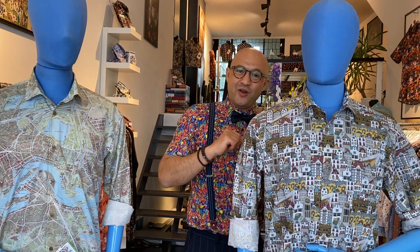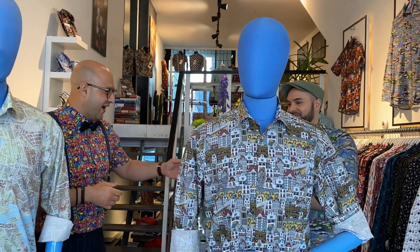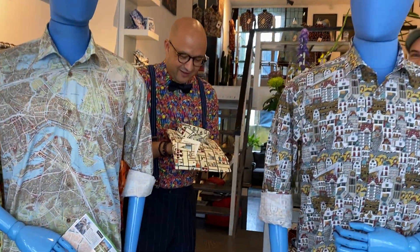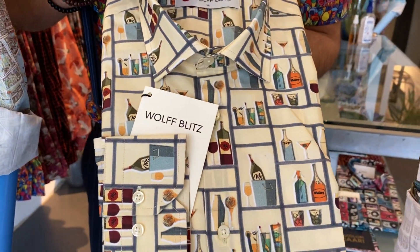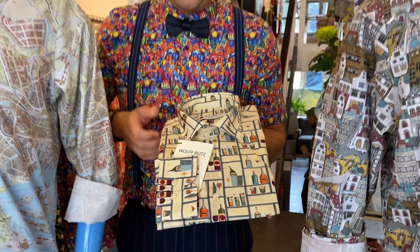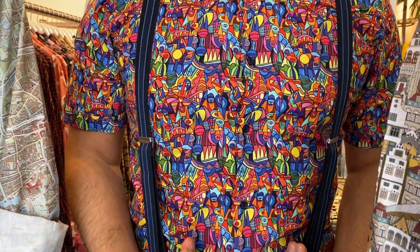We also have a non-preorder shirt — my colleague Andre is bringing it. It's the Wall Blitz liquor shirt. And of course you are wondering what I am wearing — I am wearing the Edward Dale short sleeve design.